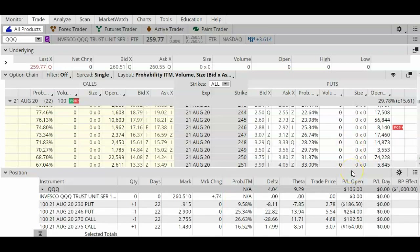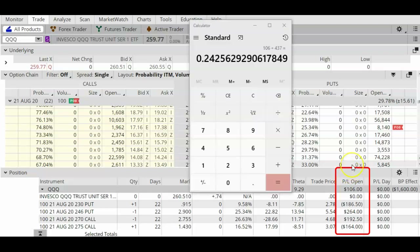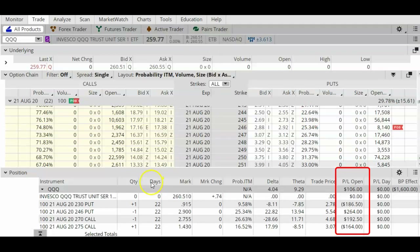The max profit is $437 and my current profit of $106 is about 24% of the max profit. A trade like this, where you have the long puts and the long calls as protections, does take a little bit longer to get to the 50% mark — 50% of max profit. So there's nothing wrong with closing the trade now and just taking this profit.